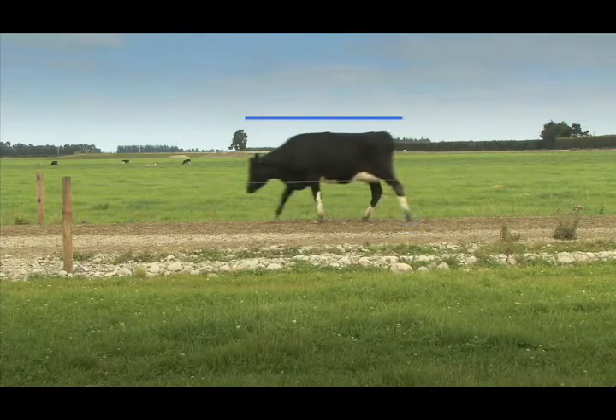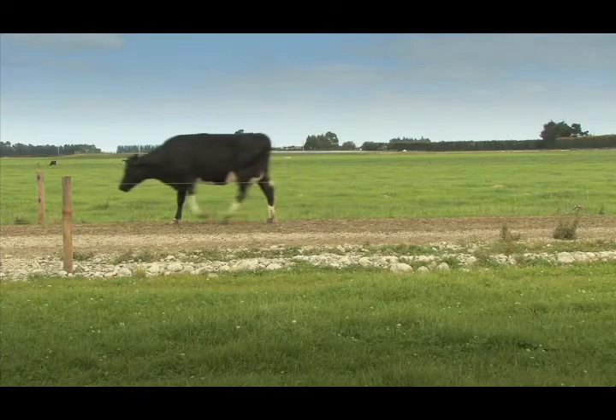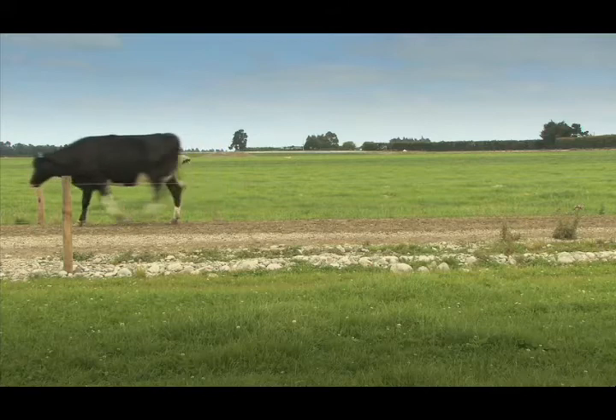She walks with a flat back and her head is steady. No action is necessary, but as with all animals she should be monitored regularly.